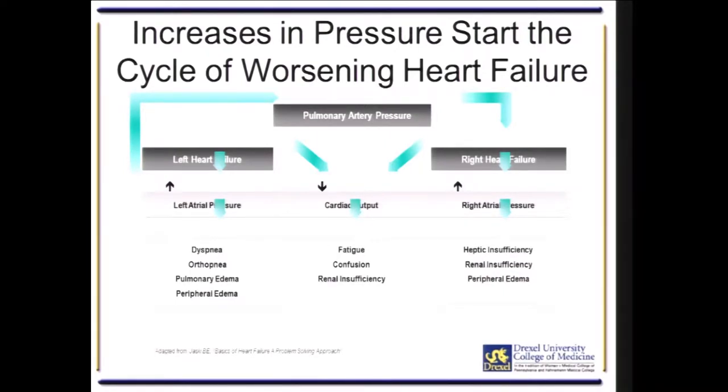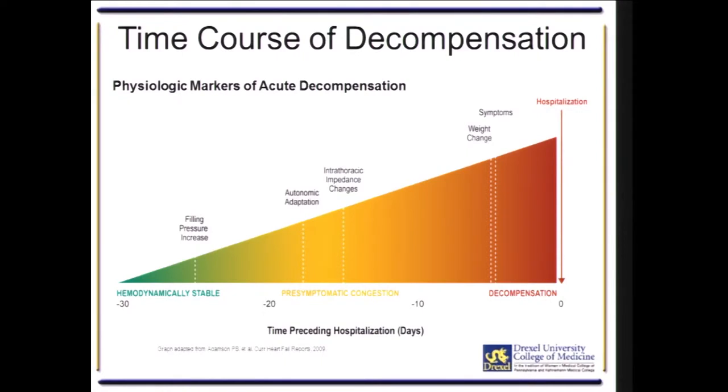In congestive heart failure, an increase in pulmonary arterial pressure starts the worsening of the condition. If you can identify an increase in pulmonary artery pressure, that can be an indicator that the patient is on the road to readmission. This slide shows that 30 days before readmission, the patient may be hemodynamically stable, then begins to decompensate — filling pressure increases, autonomic adaptation occurs, intrathoracic impedance increases, then weight change, and then symptoms. This is why some studies show that weight changes don't decrease readmission — because it's already too late. If you can identify a change in filling pressure early on, that can potentially decrease readmission rates.